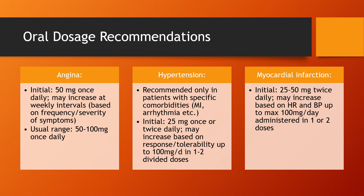For MI, initially start at 25 to 50 mg twice daily, and this can be increased based upon the patient's heart rate and blood pressure up to a max daily dose of 100 mg, administered in one or two doses.